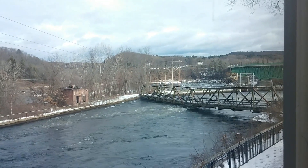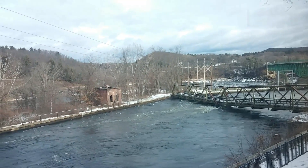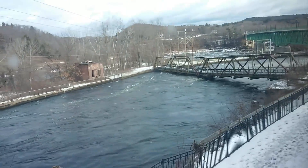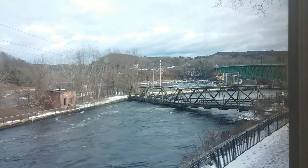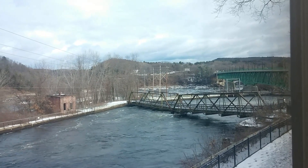I just saw a tractor-trailer go over the Gill Montague Bridge at Turner's Falls. Yeah, there's no water going over the Turner's Falls Dam.